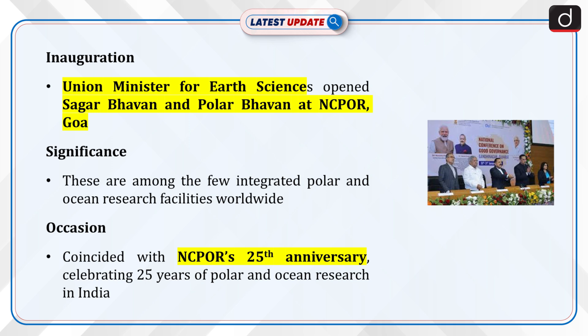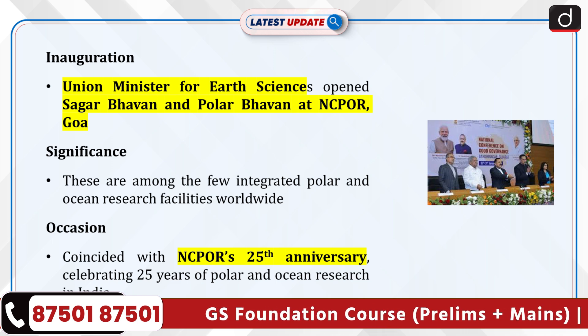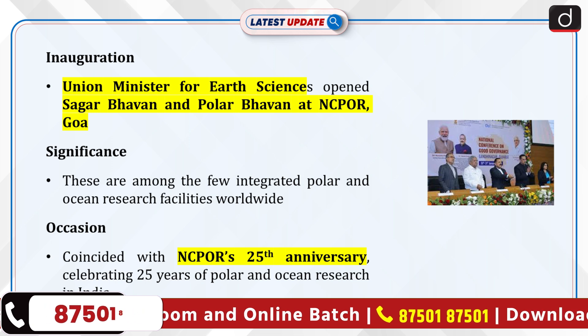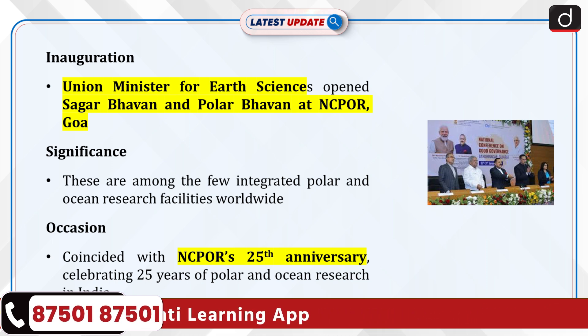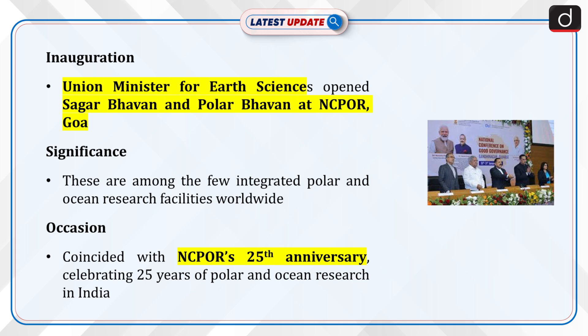Recently, the Union Minister for Earth Sciences inaugurated two cutting-edge facilities — Sagar Bhavan and Polar Bhavan — at Goa's National Center for Polar and Ocean Research, NCPOR. These are among the few integrated polar and ocean research facilities globally, marking a significant milestone in India's scientific infrastructure. The inauguration coincided with NCPOR's Silver Jubilee, highlighting 25 years of India's polar and ocean research achievements.